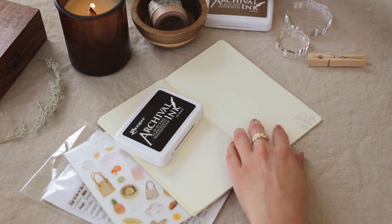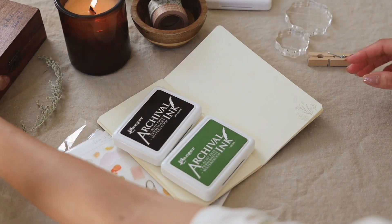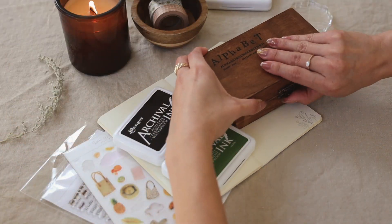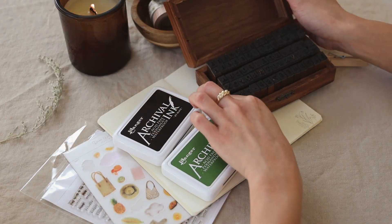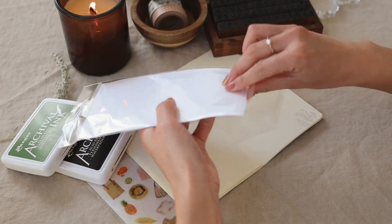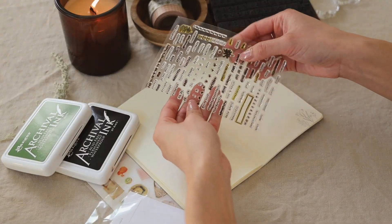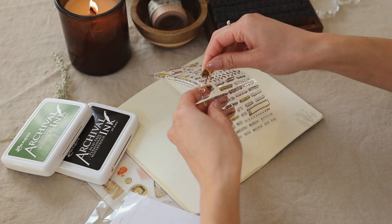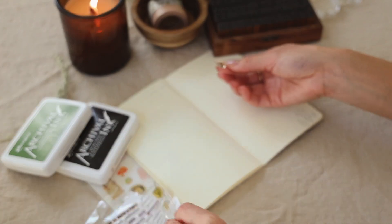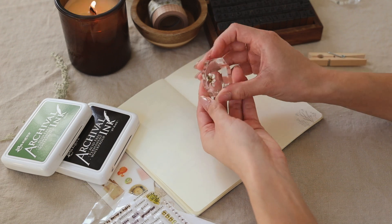I'm going to grab my ink pad. I think I'm going to play around with green and black today. Here is an old stamp block that I got — you've probably seen this in my other journaling videos. The stamp set's really cool. If you've never seen how this works, you just take a stamp out, pop it on the stamp block, and then you can use it as a stamp.